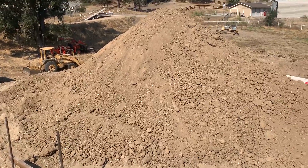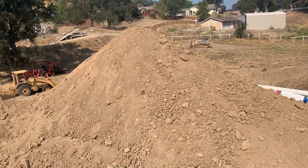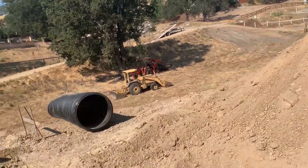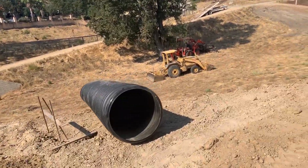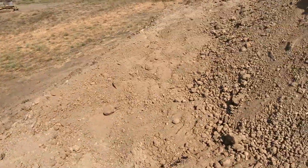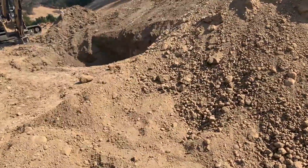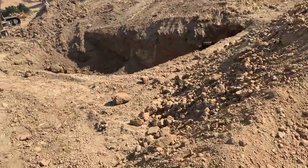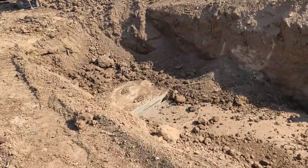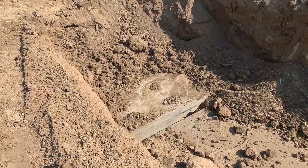Now over here, below this mound of dirt, they already dug a hole and buried the septic tank. When you aren't connected to city sewer, you have a septic system. The septic tank is very large — it's almost as big as that orange tractor there. And then behind the tank they have what's called a leach field. Here's the tank right now — maybe I'll zoom in a little on that.